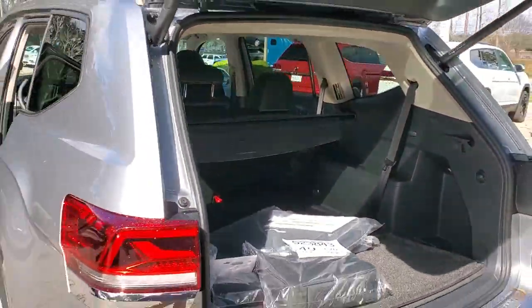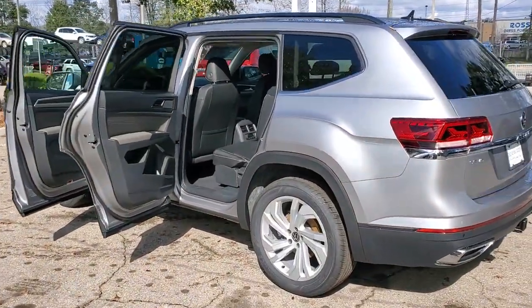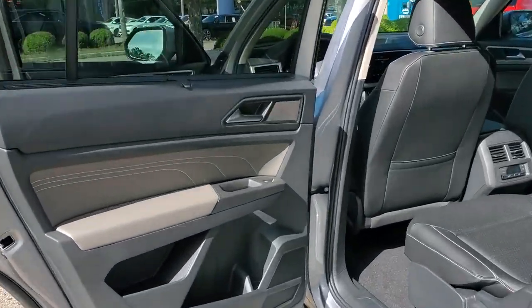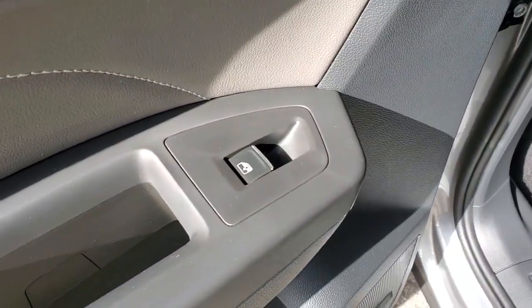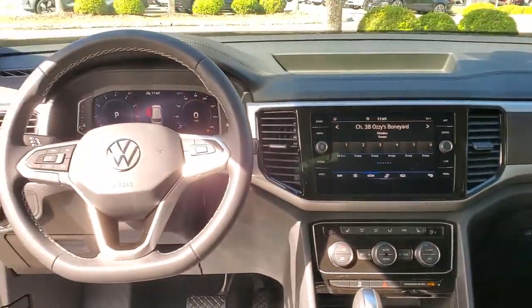These are just some of the great options this vehicle comes with: keyless entry, adaptive cruise control, satellite radio, heated mirrors, power liftgate, fog lamps, dual-zone AC, heated front seat, rear AC, alarm.